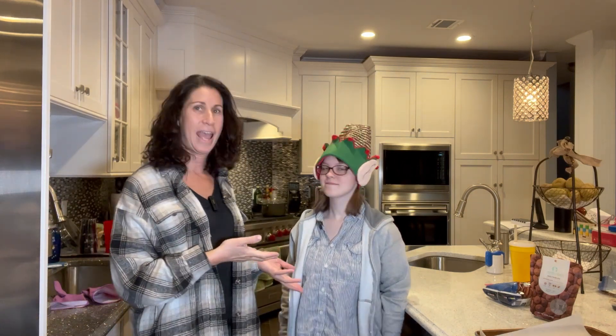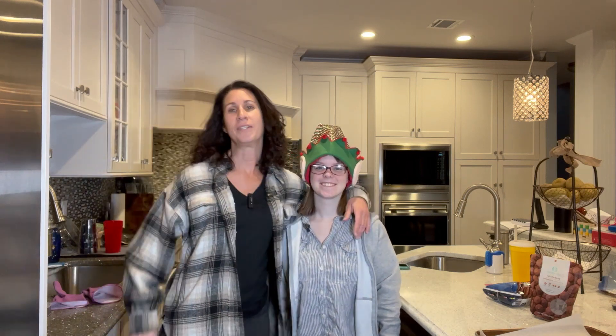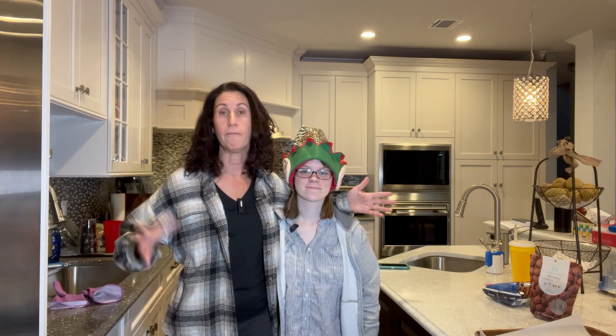Hey YouTube! It's Mimi and my friend Chana today. Olivia and Kevin — well, they had to go to school, but she's playing hooky. Don't tell her teacher. So we are going to make some fun treats. We're going to surprise Kevin because they will be gluten-free for him as well as everyone else, and we are going to make reindeer treats.